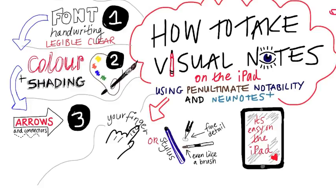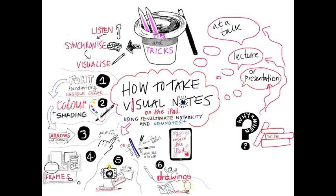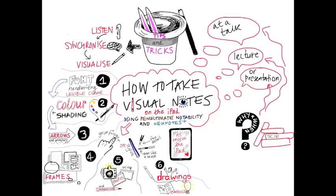Try varying your lettering size and style. Add colour to emphasise and use arrows to direct and flow. Use frames to focus attention and try adding photos live and annotate these. Use simple drawings and symbols. These notes will organise and help you recall and revisit concepts and ideas.